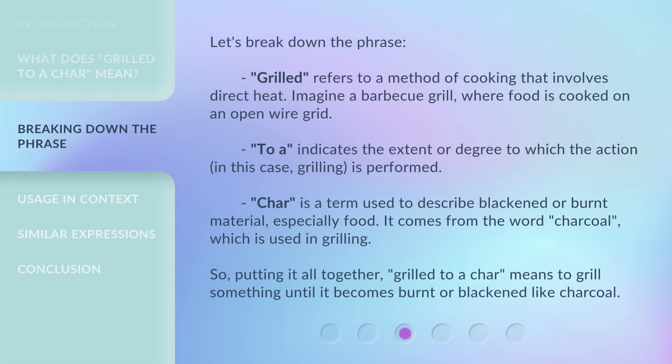Let's break down the phrase. Grilled refers to a method of cooking that involves direct heat — imagine a barbecue grill where food is cooked on an open wire grid. To a indicates the extent or degree to which the action, in this case grilling, is performed. Char is a term used to describe blackened or burnt material, especially food; it comes from the word charcoal, which is used in grilling. So, putting it all together, grilled to a char means to grill something until it becomes burnt or blackened like charcoal.